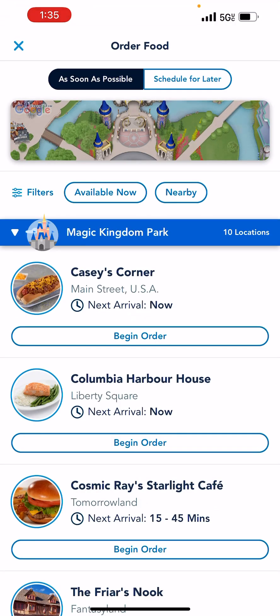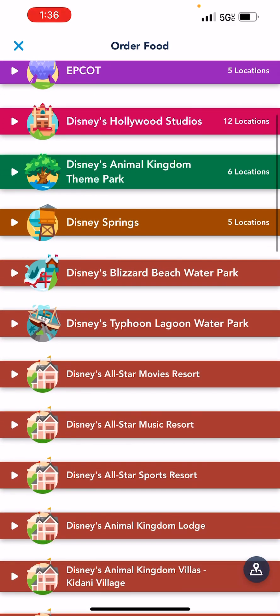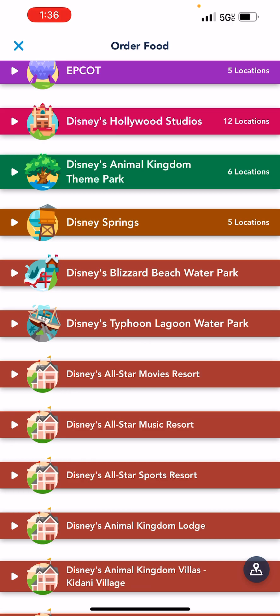What it's going to do is bring up every place that I can mobile order food. You can see Magic Kingdom, Epcot, Hollywood Studios, Animal Kingdom, Disney Springs, and then there's also our hotel, All-Star Music Resort. So I'm going to start with that one first.